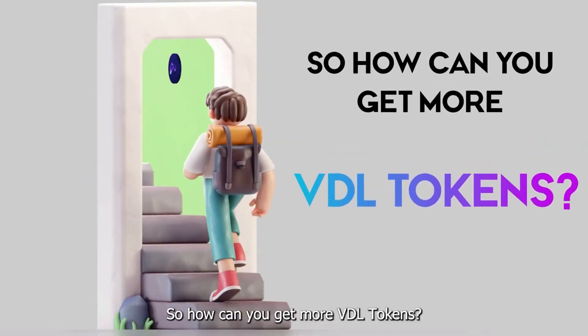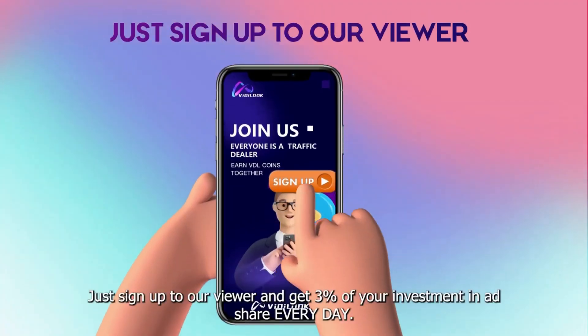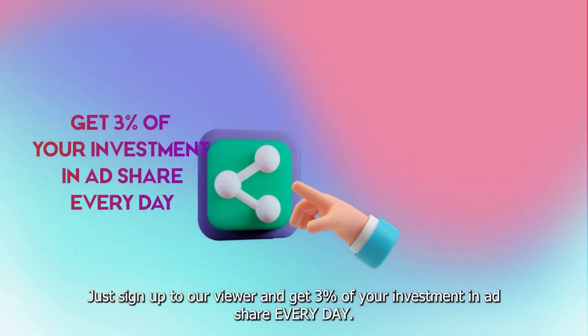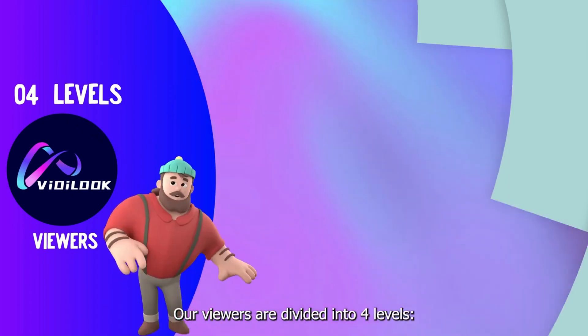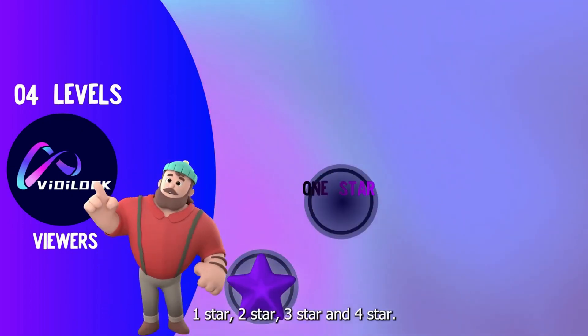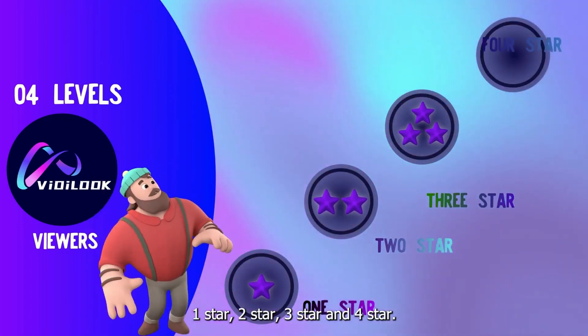So how can you get more VDL Tokens? Just sign up to our viewer and get 3% of your investment in ad share every day. Our viewers are divided into 4 levels: 1 star, 2 star, 3 star, and 4 star.